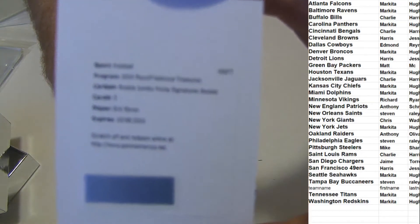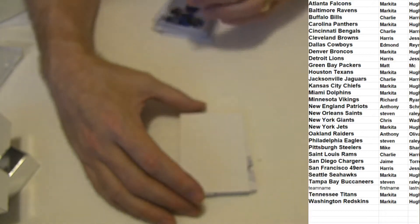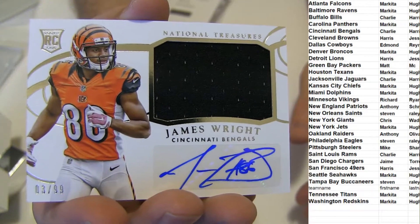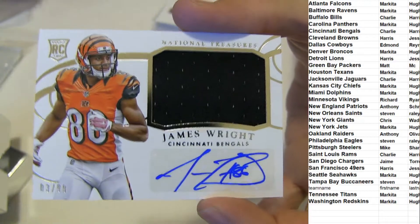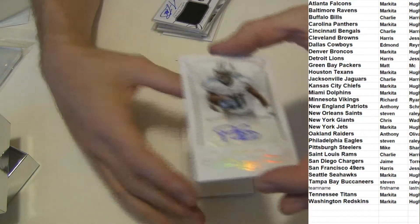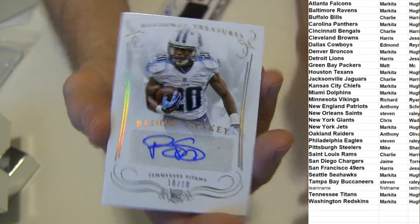And we got an Ebron Jumbo Patch Auto Booklet there for Detroit. And how about a James Wright, I haven't seen him before, $3.99. I know he had autos there for the Bengals. Got a Sankey, 10 of 10, very nice. Short print Sankey.